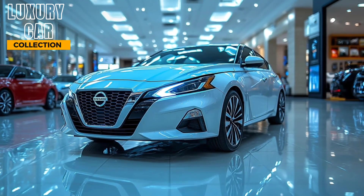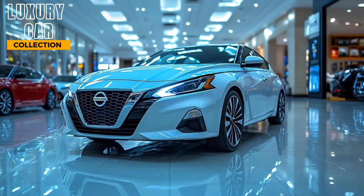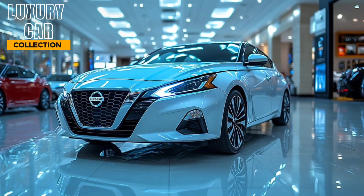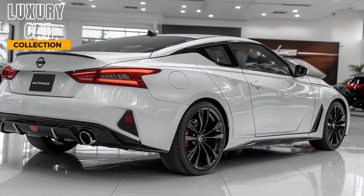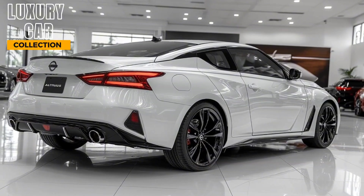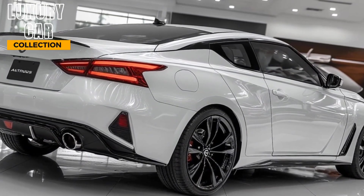The 2025 Nissan Altima stands out with its perfect blend of style, performance, and practicality. Whether you're after cutting-edge tech, advanced safety, or a fuel-efficient ride, this sedan has something for everyone. And starting at just $25,500, it's a value-packed option in the midsize sedan market.